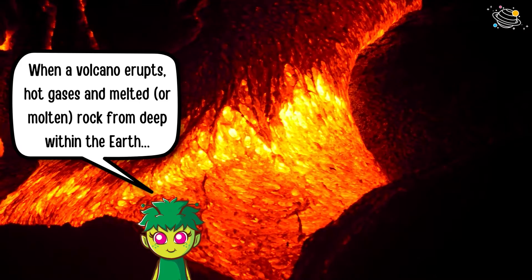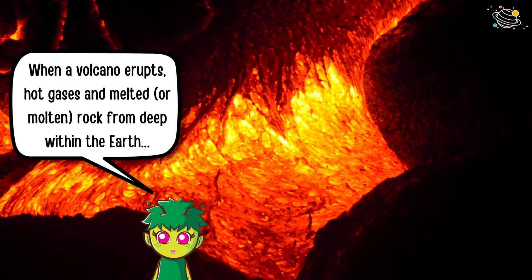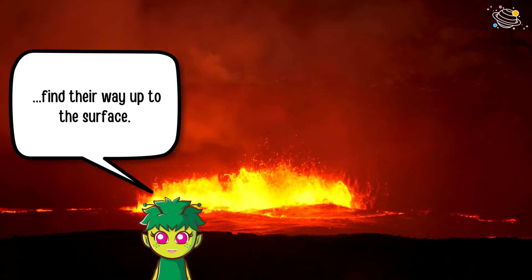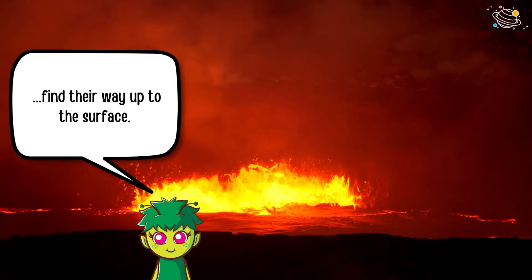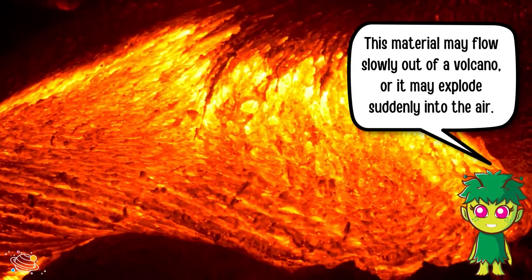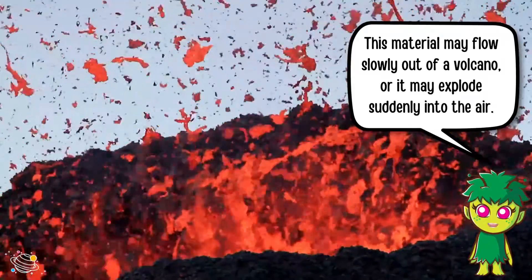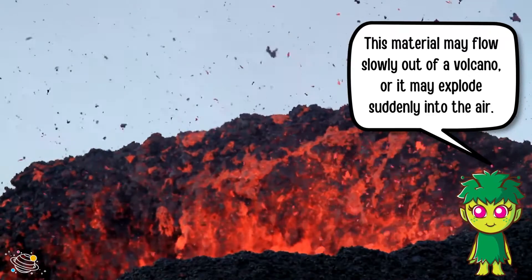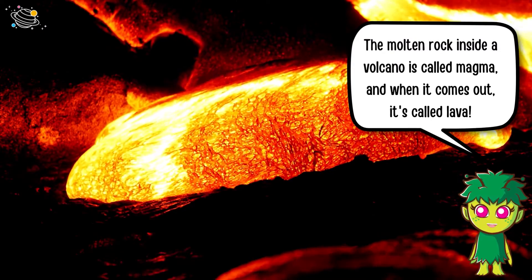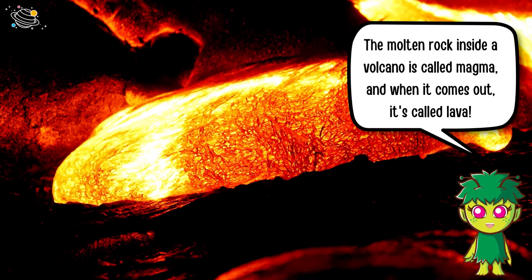When a volcano erupts, hot gases and melted or molten rock from deep within the earth find their way up to the surface. This material may flow slowly out of a volcano or it may explode suddenly into the air. The molten rock inside a volcano is called magma, and when it comes out it's called lava.